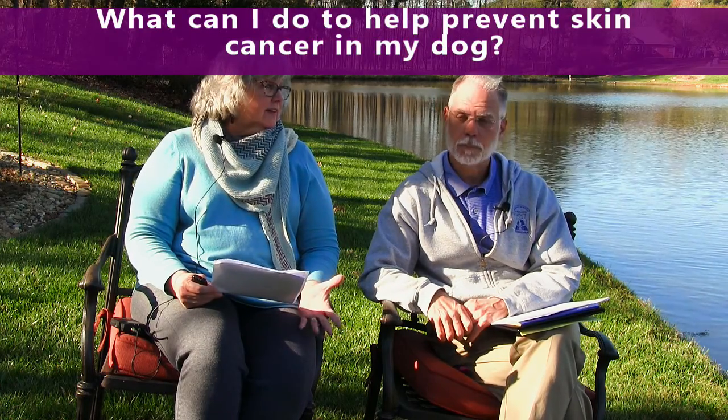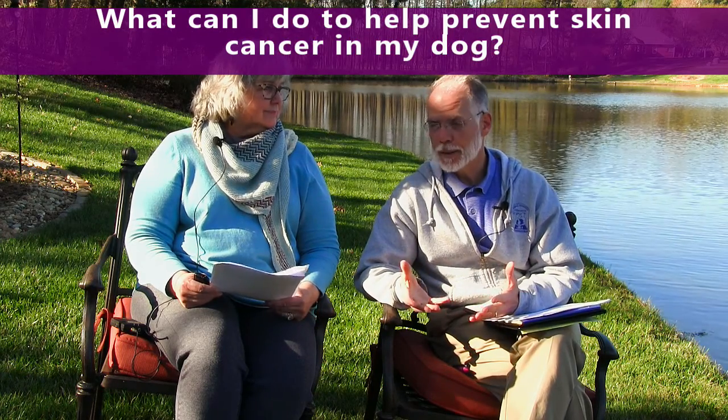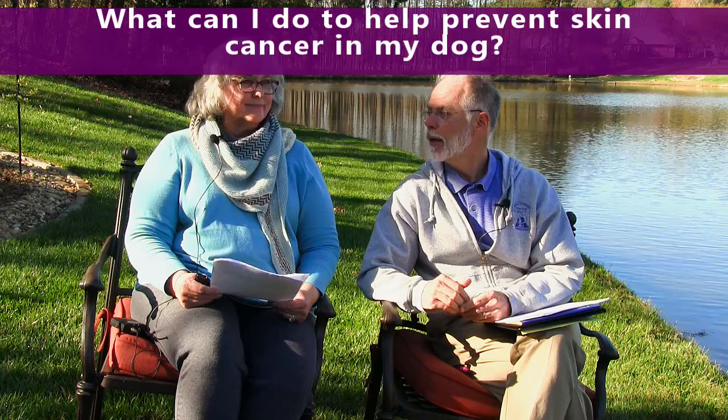What can I do to help prevent skin cancer in my dog? For some of these, very little. But the best thing, just like in us, is staying out of the sun and providing shade for your pet. The great thing is the coats in dogs tend to be very thick and therefore act as a natural sunscreen. So in many dogs it's not a huge issue except maybe on the nose or around the eyes. But for thin-coated dogs or white dogs, we actually have owners use sunscreen on their pets. Sunscreen without zinc oxide.